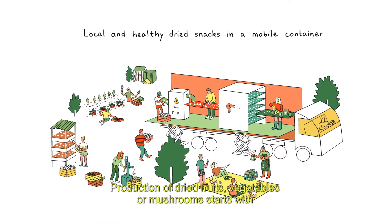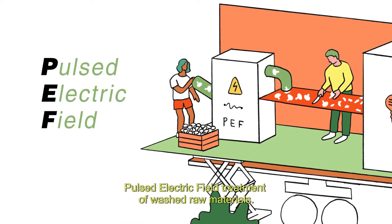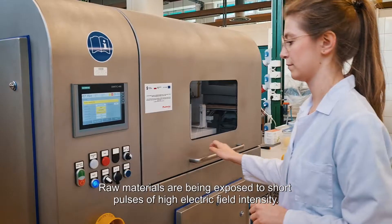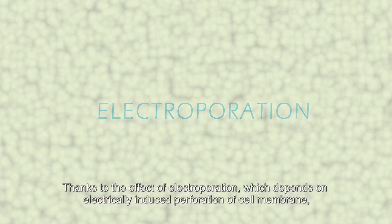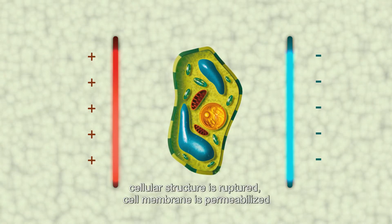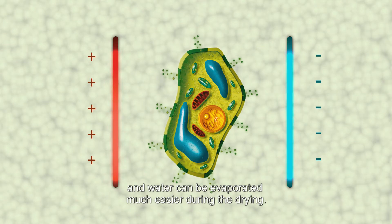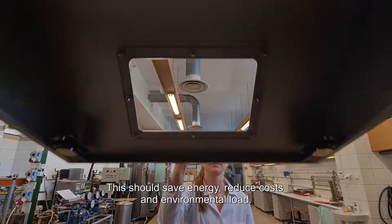Production of dried fruits, vegetables, or mushrooms starts with pulsed electric field treatment of washed raw materials. Raw materials are exposed to short pulses of high electric field intensity. Thanks to the effect of electroporation — electrically induced perforation of the cell membrane — cellular structure is ruptured, the cell membrane is permeabilized, and water can be evaporated much easier during drying. This should save energy, reduce costs, and environmental load.